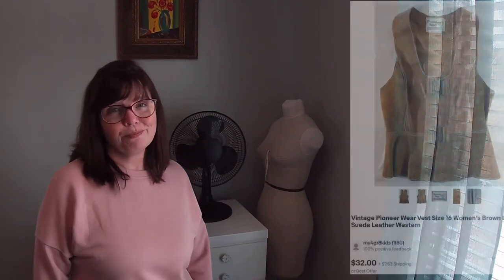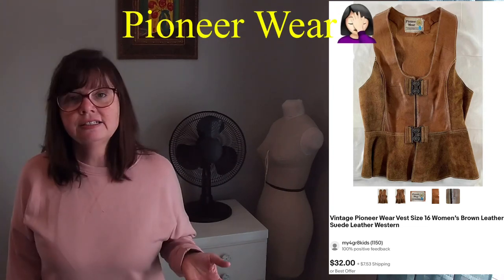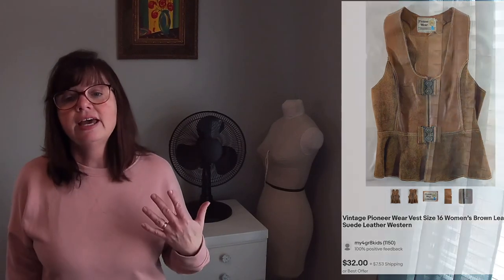Karen grabbed this vintage Pioneer leather and suede vest with all the original hardware in a size 16 — but I could not close it over my girls, so I think it's really vintage where sizes were a whole lot smaller with less vanity sizing than today. She paid only $2 for this at a yard sale and we were able to sell it for $22. This one was listed about three weeks before it sold.